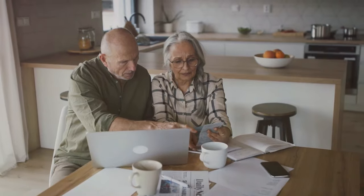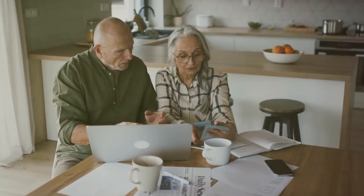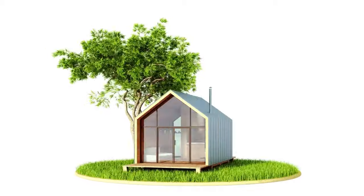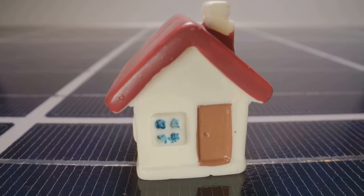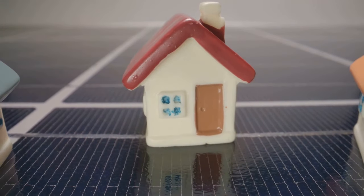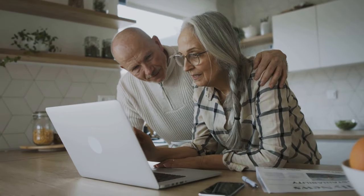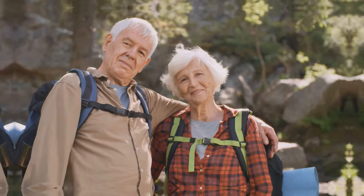Now let's talk about saving some green, both financially and environmentally. This next tiny home is a shining example of affordability and energy efficiency. Built with sustainable materials and equipped with solar panels, this home will shrink your carbon footprint and your utility bills. Imagine no more dreading those monthly energy statements. Plus, with its lower price tag, you'll have more money in your pocket to enjoy your retirement or pursue your passions.